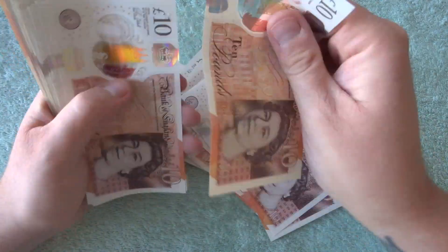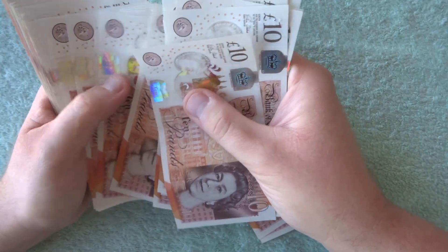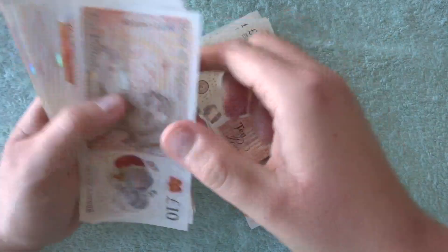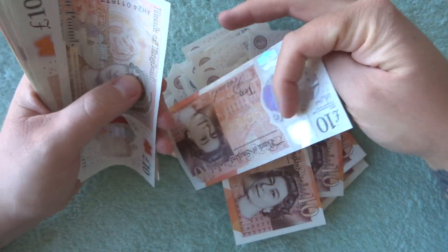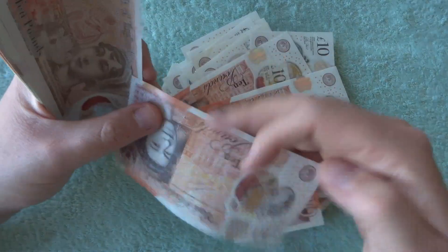I hope everyone is doing good. Have you been finding the new Paddington bears in your change yet? I haven't seen any Paddingtons in the wild yet — the only ones I've seen are the ones that I've bought.